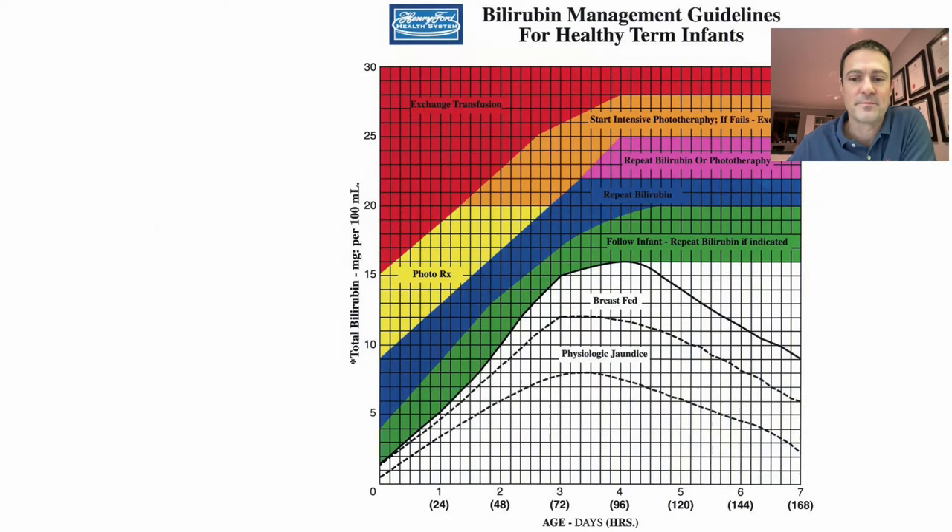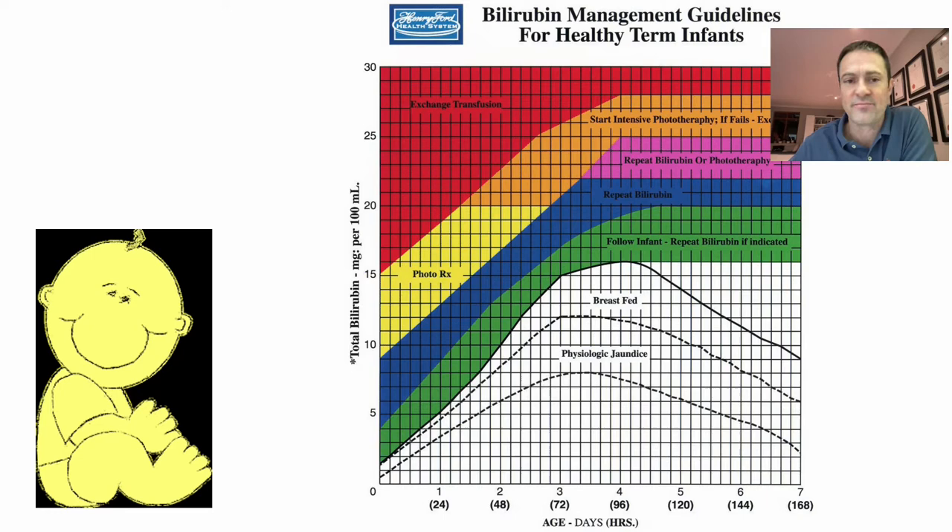We're all aware of the routine findings in newborn babies of physiological jaundice. The question we need to ask ourselves really is when does this natural phenomenon cease to be normal and when do the alarm bells start to ring?